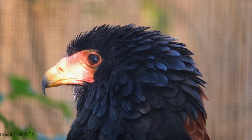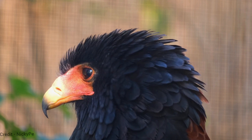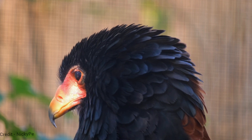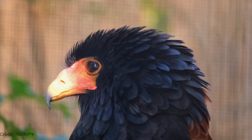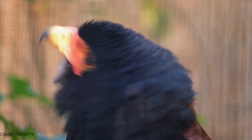The jester bird eagle is a very powerful bird, and its talons can be up to 10 centimeters (4 inches) long. It is a very good hunter, and it can easily kill prey that is much larger than itself.